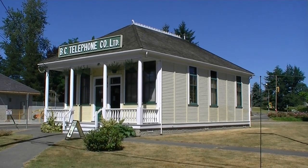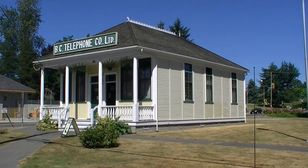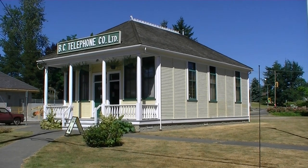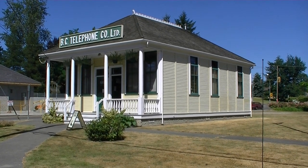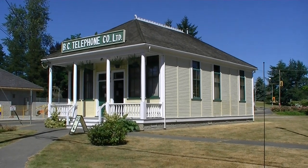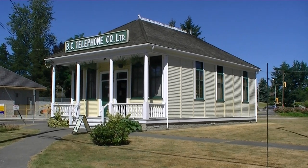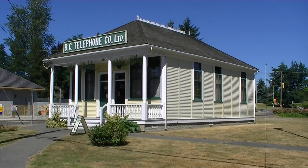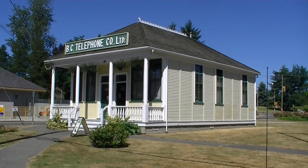Here's the old Aldergrove BC Tel building — it was the old exchange — and we're going to go in and take a look at some of the old phones. Apparently they've got a working Strowger switch in here that they can demonstrate, and we're gonna go take a look at this and see a little history. This is an old heritage building; it's been here for over a hundred years.